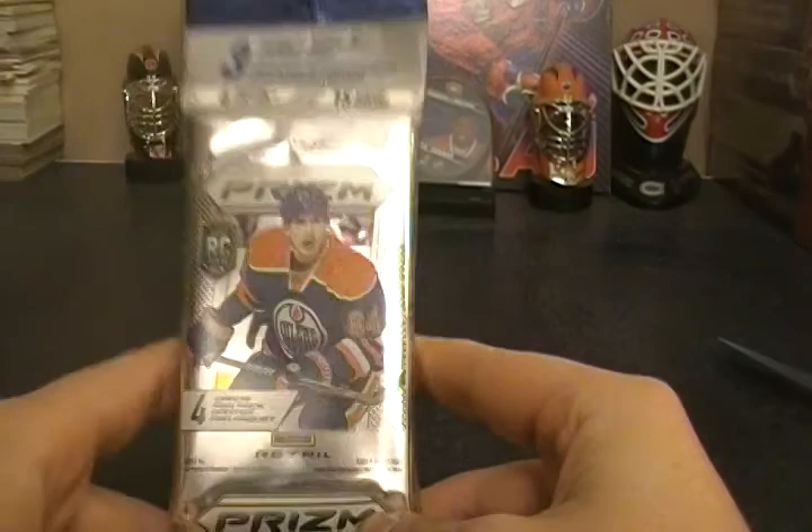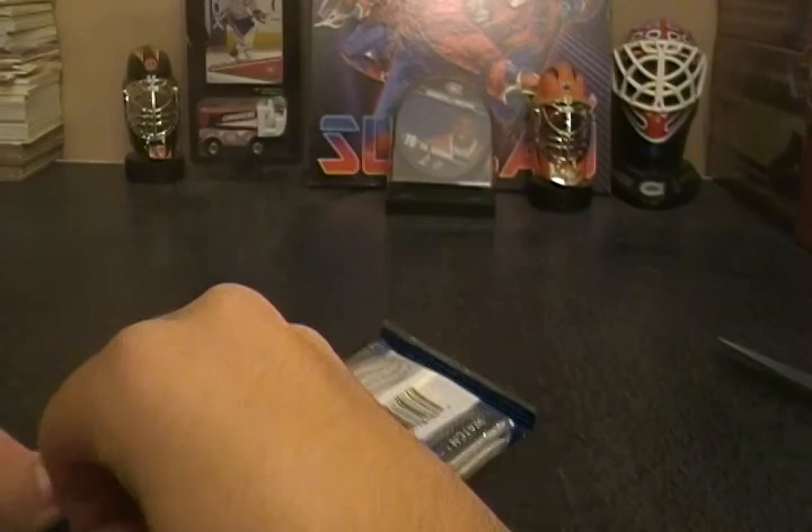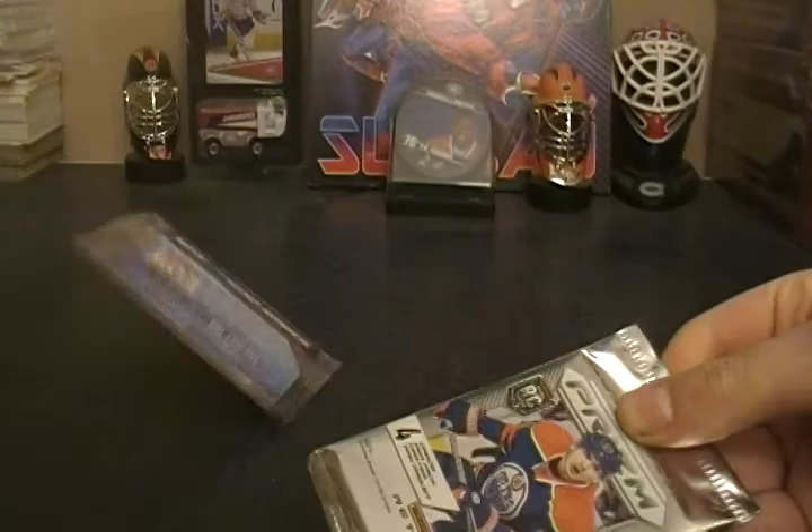Hey guys, this week we've got a Walmart retail pack of Prism Hockey. You get three retail packs and three blue pulsar cards which are Walmart exclusive, so it's pretty cool. Hopefully we get some good players from those blue cards and maybe a little extra from the retail packs — the retail packs are going to be really tough to pull anything out of.